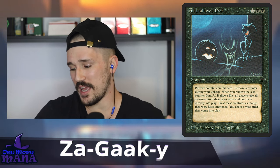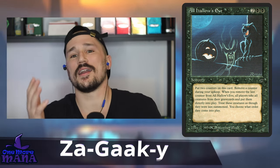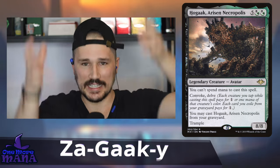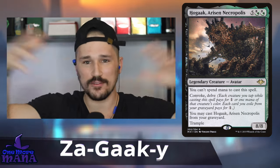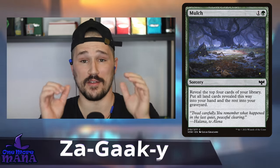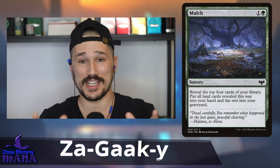For the flavor of the Hogaak deck, even the numbers matter — I try to use 6 and 13 as much as possible. We've got 33 creatures (3+3=6), instants, enchantments, and artifacts all at 6 each, 13 sorceries, and 13 basic lands. Every number category is represented by spooky numbers. We run All Hallows' Eve because it's Halloween, and basically every card has spooky or eerie art.